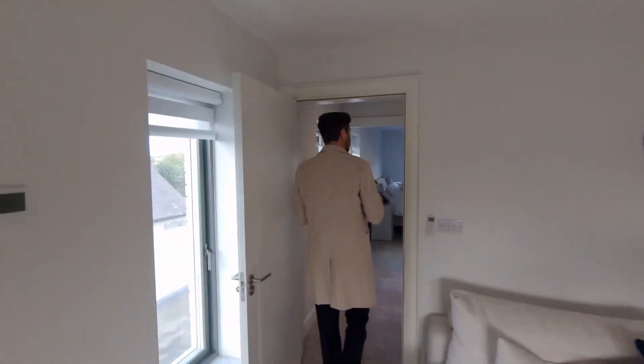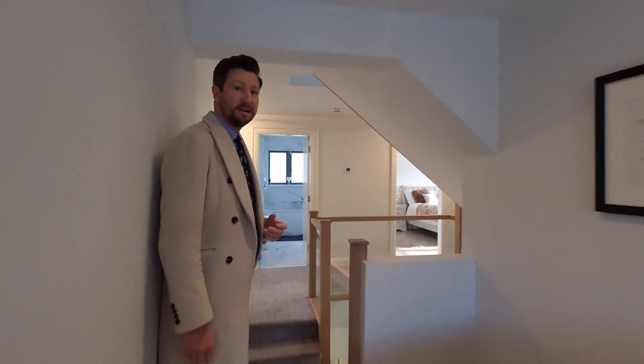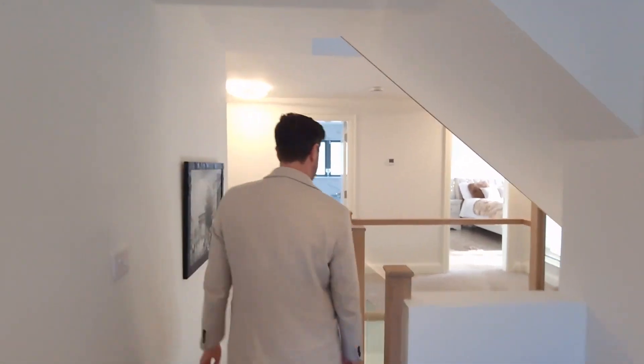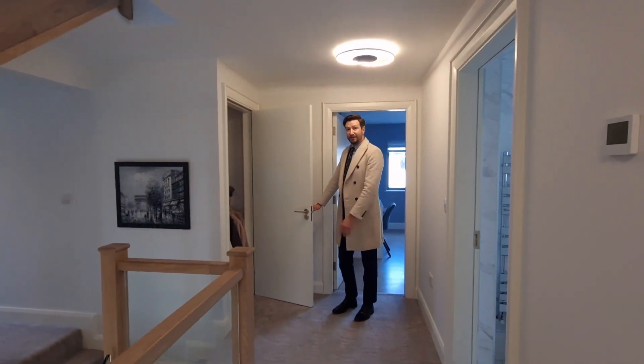A lovely flow to the house as well in terms of the space and how it is configured. And then coming back across the landing — just get an idea of the standard finish with the glass bannister here, which is a lovely touch. On to this main landing — large space, fantastic use of space. You do have a large storage area there, which is fantastic.